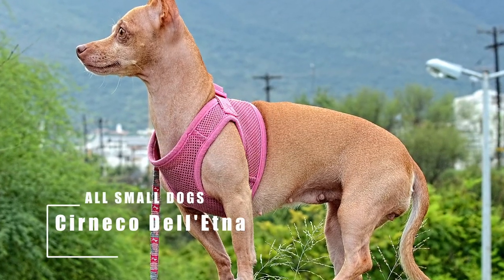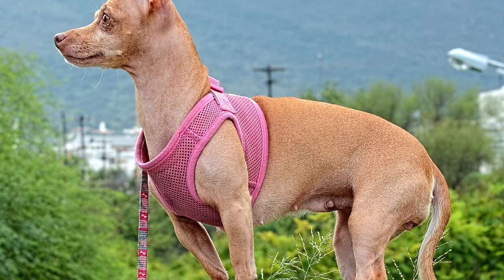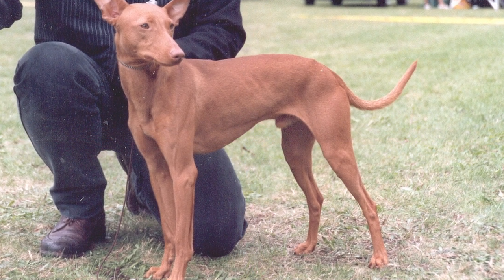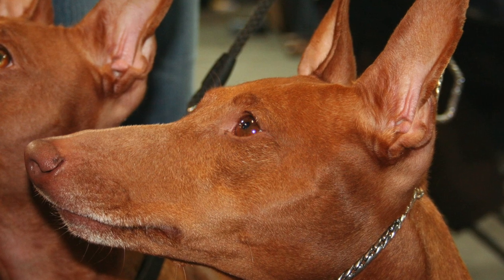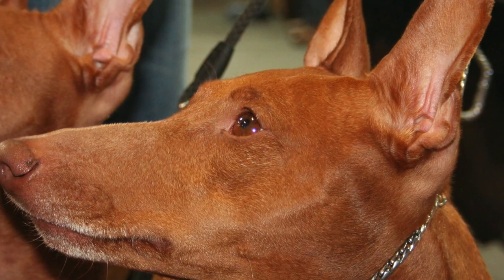I had never heard of the Cirneco dell'Etna prior to researching this video. Newly part of the AKC Hound group, this little dog that resembles the larger Pharaoh Hound was bred in Sicily to hunt rabbits, hare, and birds. Strong and lively, yet gentle and affectionate, they are a good choice for families and children.